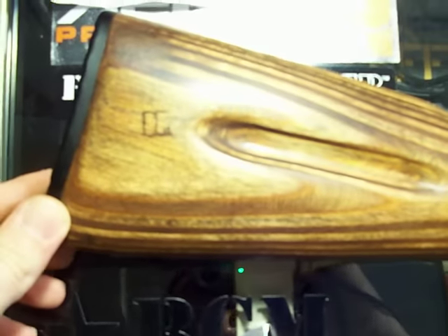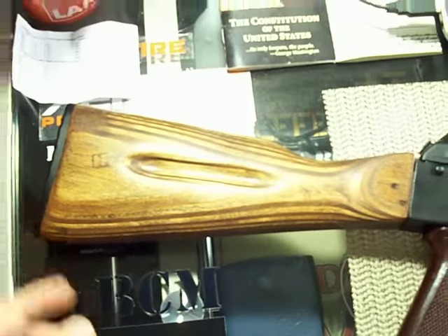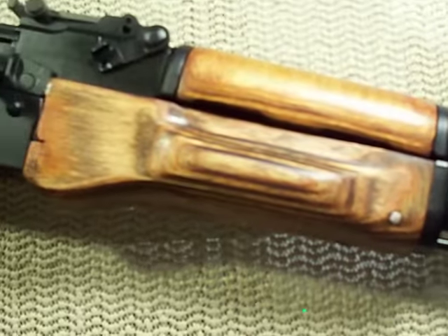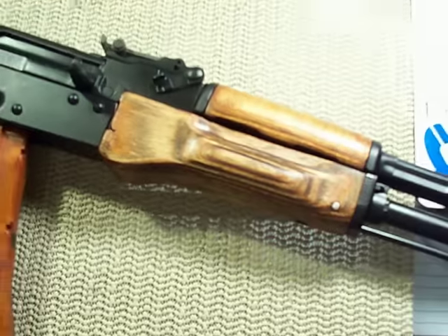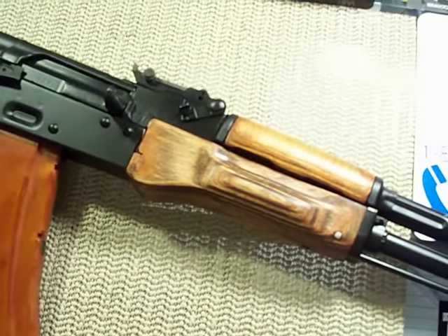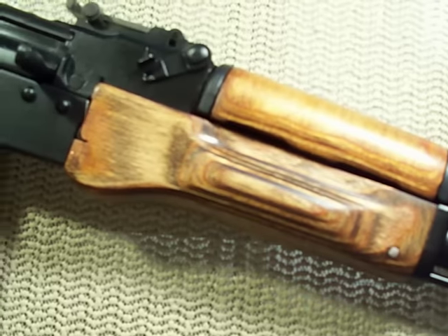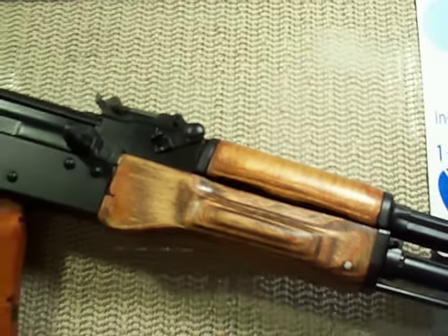After owning it for several months or so, I refinished it and I think I used a red oak color — kind of a darker red — and it was beautiful. It was like that for about a year or so. Now that I've refinished it again, it's pretty much the exact color that it was when I first got it, so that's pretty cool.